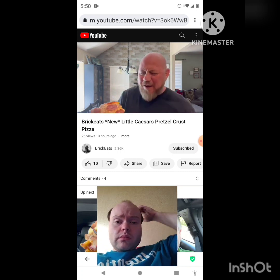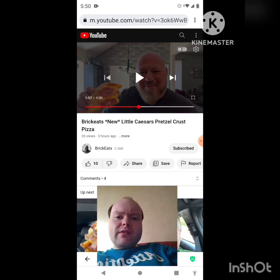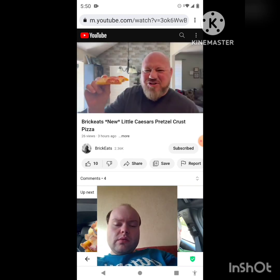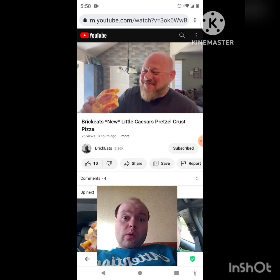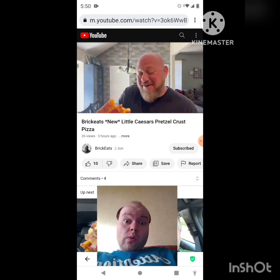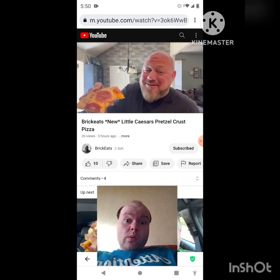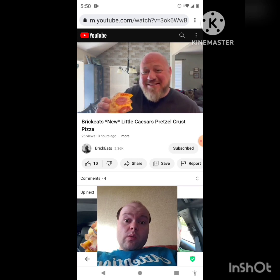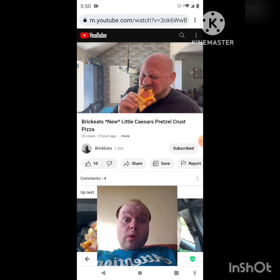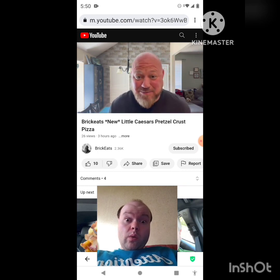I don't even know how to describe this. It's just cheese and salt. The crust doesn't taste that much different — I don't know if it is different or not but it sure doesn't taste much different. The pepperoni is just pepperoni, it's just salty and cheesy. I'm trying to get to the crust. I'll tell you what, if you like salty pizza, this is right up your alley.